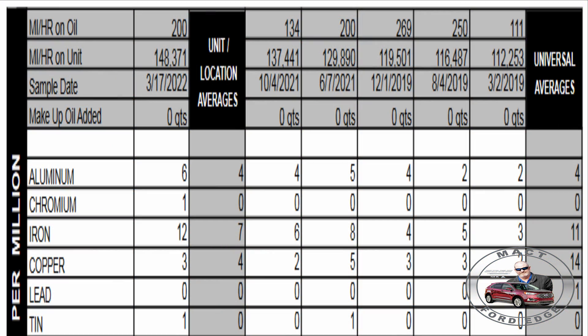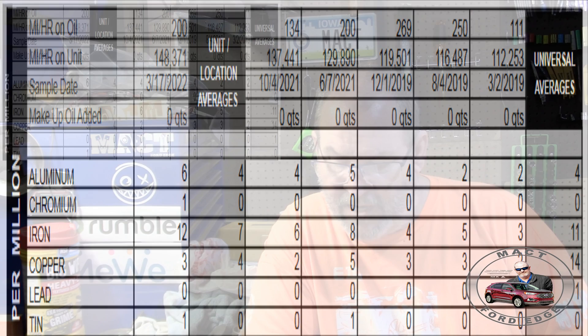200 hours of use, mostly highway. Aluminum was 6 — a departure from my past twos, fours, and fives. Chromium was 1, a departure from the zero I've had in the past. Iron was at 12, a good departure from where I was — I was running six, eight, four, five, and three in past oil tests. Copper was at 3, right in spec with everything else, so no change there.